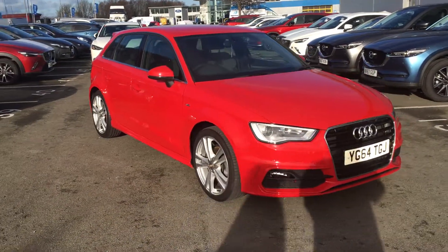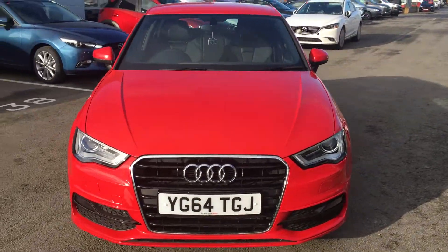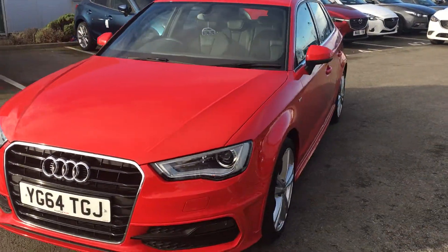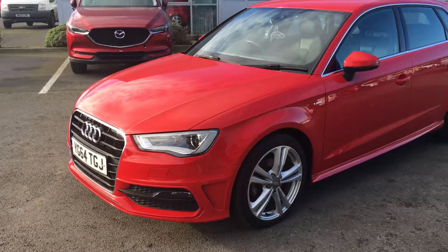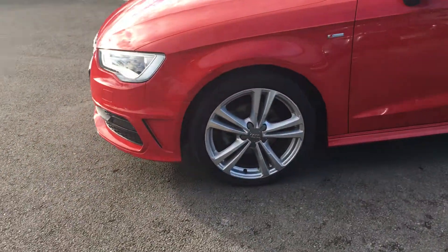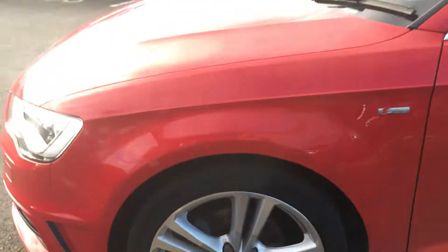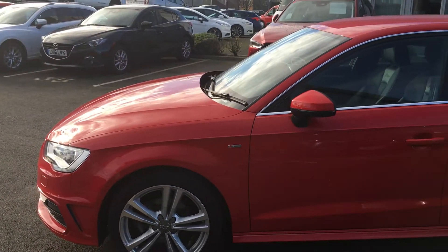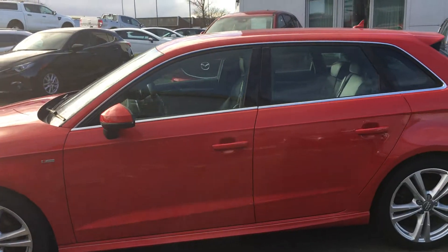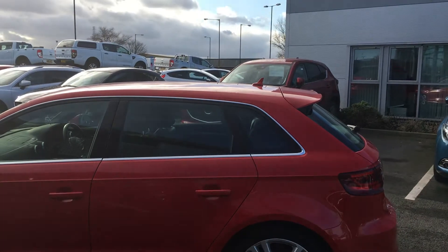It comes in a lovely red colour, adding to its styling. Now with it being an S-Line, it does come with the S-Line body kit that you'll be able to see around the car. It comes with lovely 17-inch alloy wheels. You have your body colour door handles, bumpers and door mirrors. For the extra sporty look, you do have the rear roof spoiler as well.